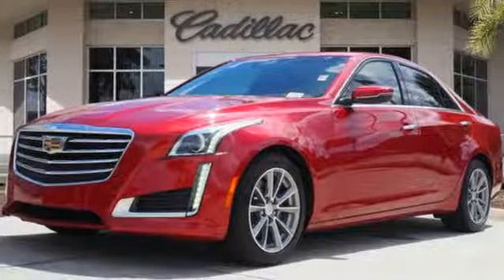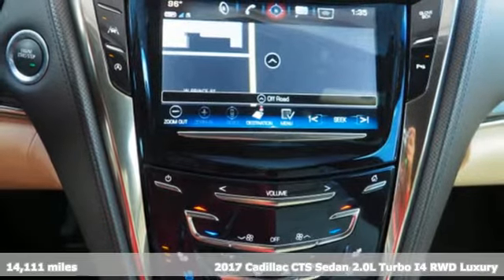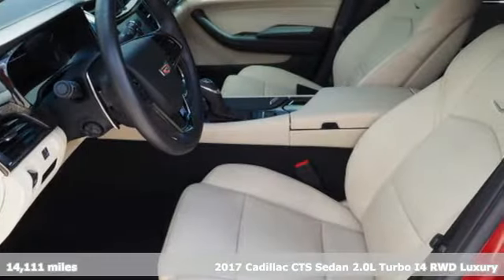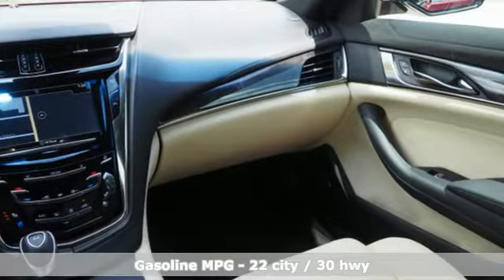Here's a certified 2017 Cadillac CTS sedan. One look at this masterpiece sets the expectations high. One drive in this CTS and expectations are exceeded. And get ready for an impressive combination of features.